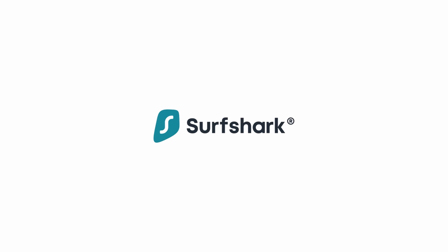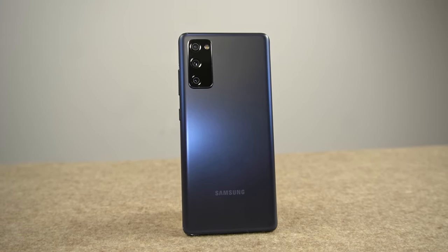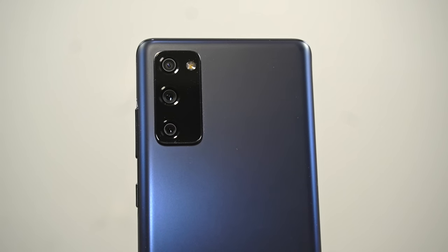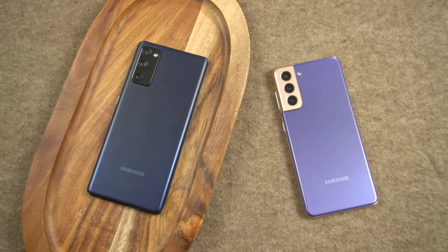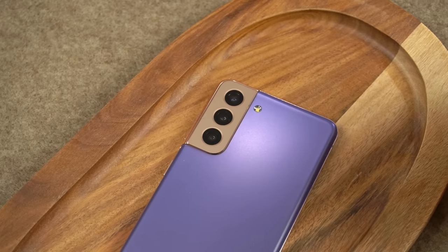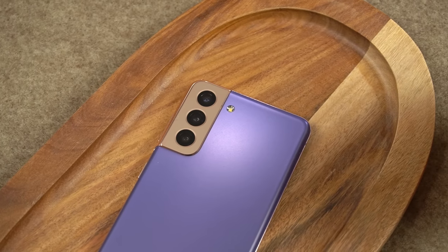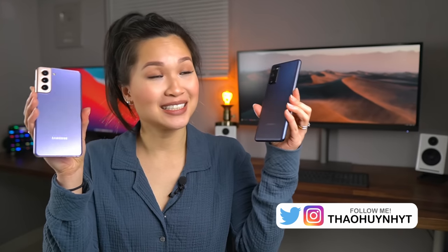This video is sponsored by Surfshark. On this side we've got the S20 FE, a phone that offers flagship specs at a slightly more affordable price tag. And on this side is the newly launched S21, Samsung's most affordable flagship in years, with a few trade-offs of course. Hi everyone, Todd here. I've used and reviewed both, so if you're choosing between the two, let's take a closer look to see if I can help you decide.